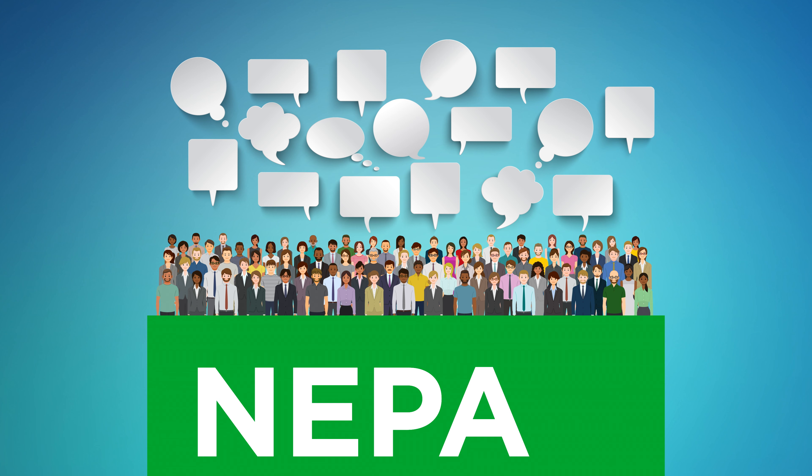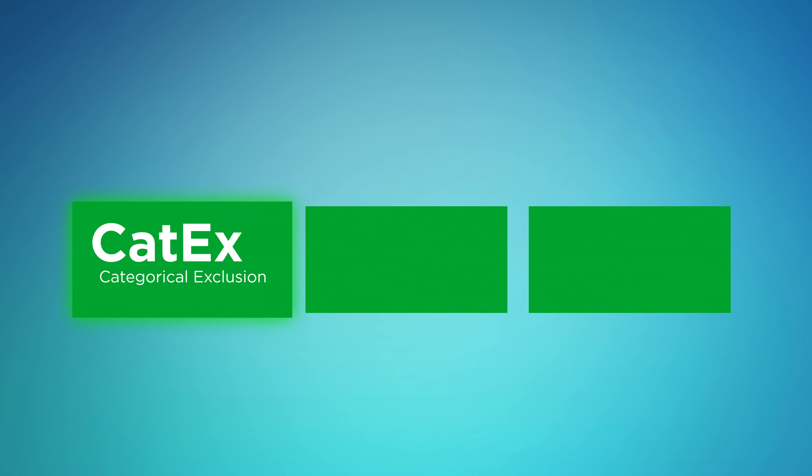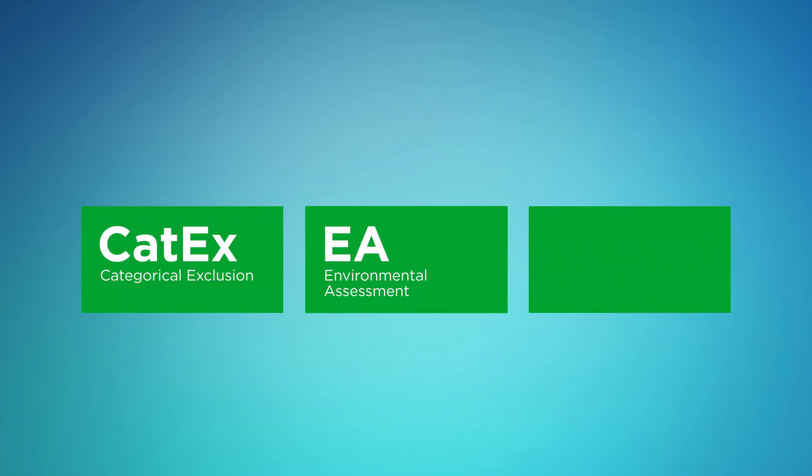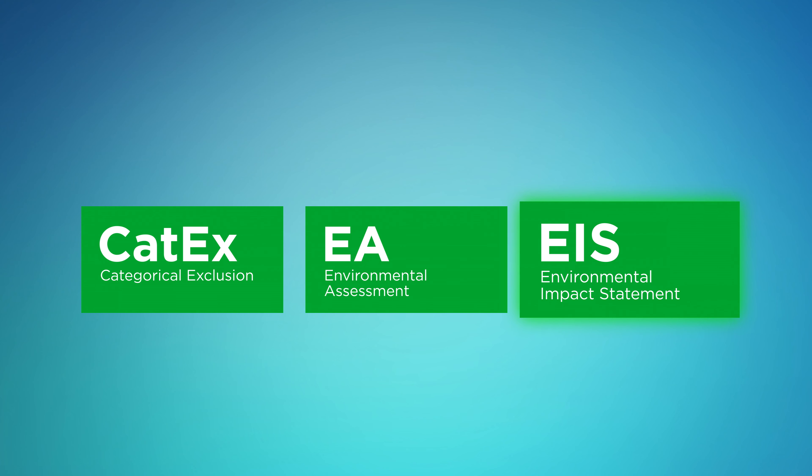Once the needs of an area have been identified, UDOT then determines the level of NEPA analysis required, which could be a categorical exclusion, or CATX, an environmental assessment called an EA, or an environmental impact statement, which we'll refer to as an EIS.